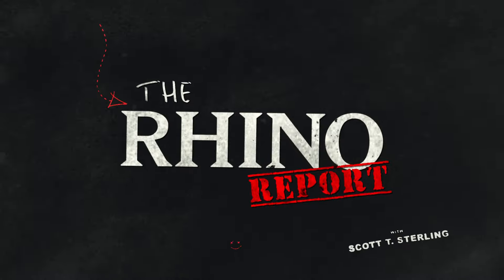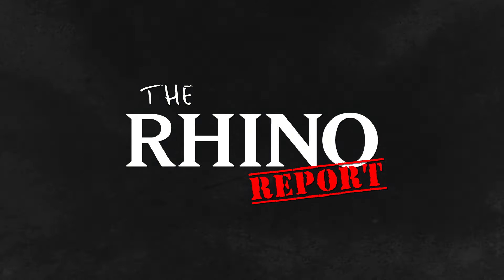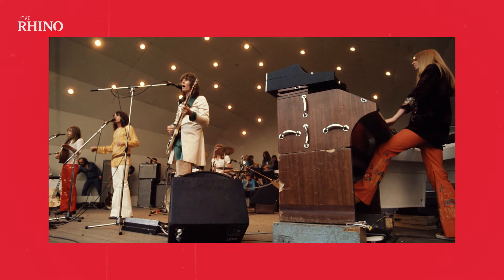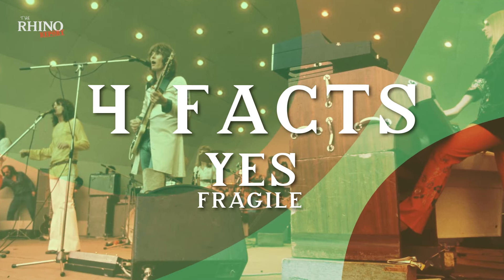What made Fragile such a big deal? Why is it still considered one of the greatest prog albums ever made? I'm Scott T. Sterling, and this is The Rhino Report. Boasting stellar songwriting, virtuosic playing, and mind-boggling visuals, Fragile was the album that launched the band to the peak of its powers — the first in a long run of acclaimed LPs that made Yes the darlings of the worldwide prog rock scene. Since there are so many reasons and components that made Fragile such a landmark release, we're inspired to take a closer look and break them down into four fun facts about Yes's Fragile.